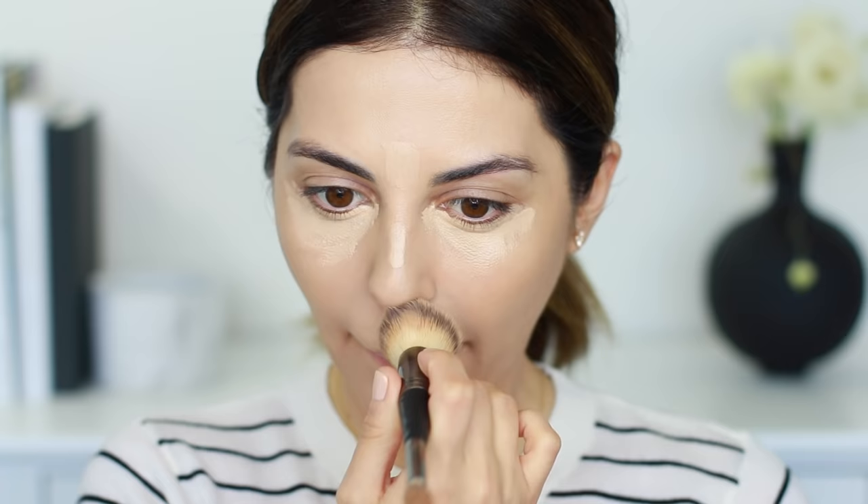Next you're going to need a concealer. I personally recommend a brightening concealer because it not only conceals dark circles but also highlights. If you do have dark circles you might need to color-correct first with a salmon color corrector, then go over it with concealer. Apply it under your eyes and the center of your face and blend it in — it conceals and highlights at the same time. Today I used the NARS Radiant Creamy Concealer in Custard.